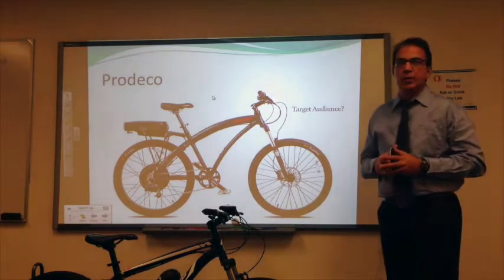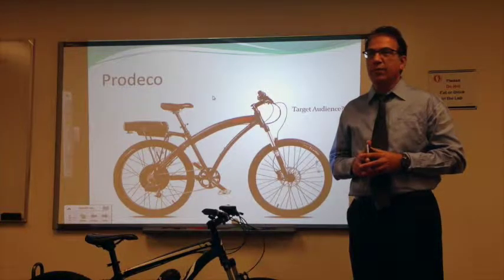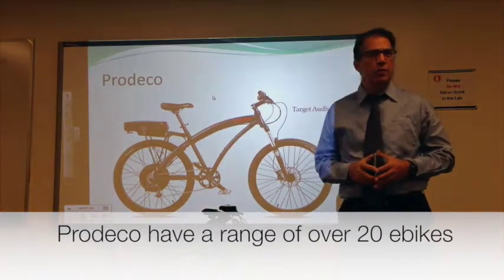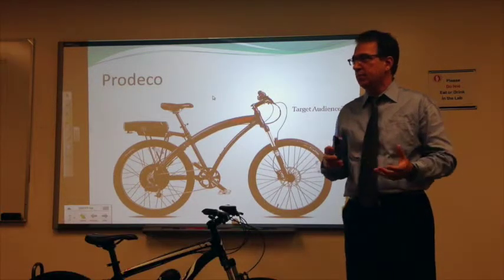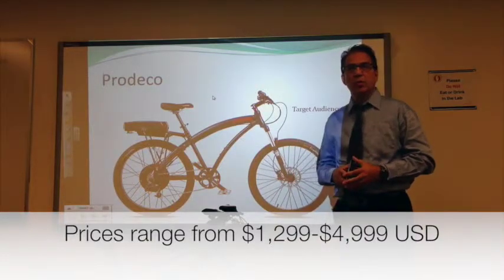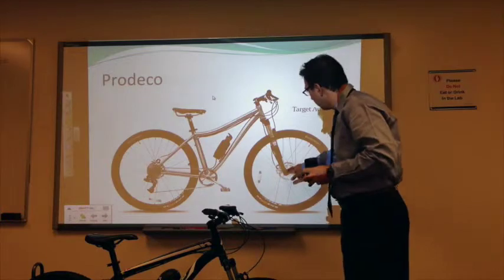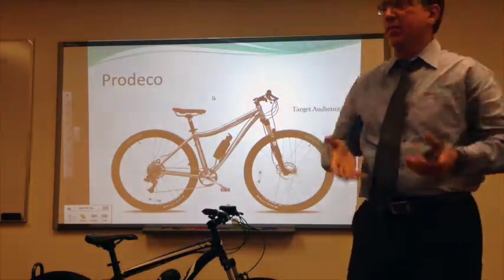There's a company in Florida called Prodeco, and they have done a decent job of bringing the cost down. Their products start at, I believe, $1,200, and they have a fairly decent product — pretty decent components and electric bike components. This more expensive one is in the range of $4,000 to $5,000. It's got a little motor and a little battery, and they're trying to go as close to a bicycle as possible.